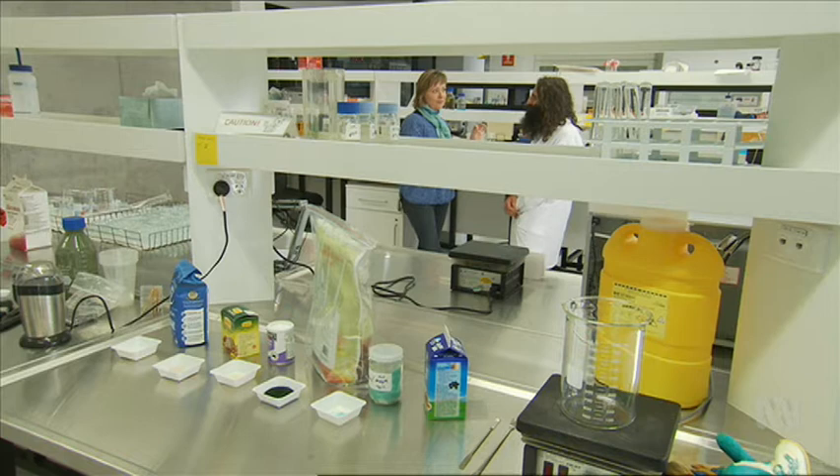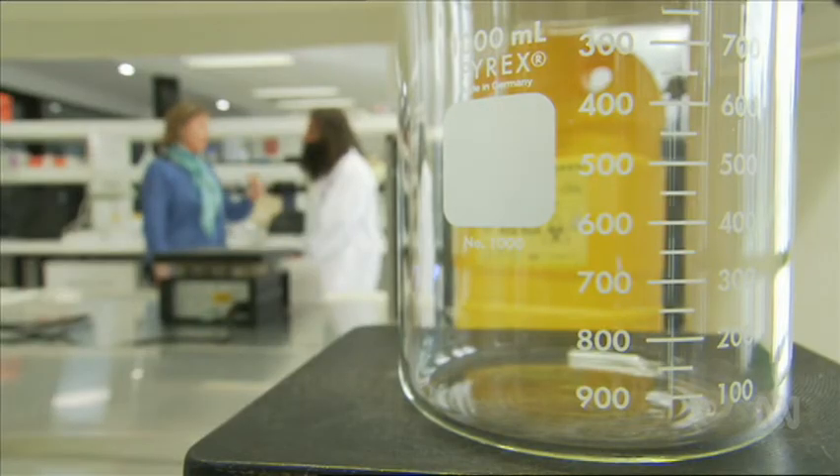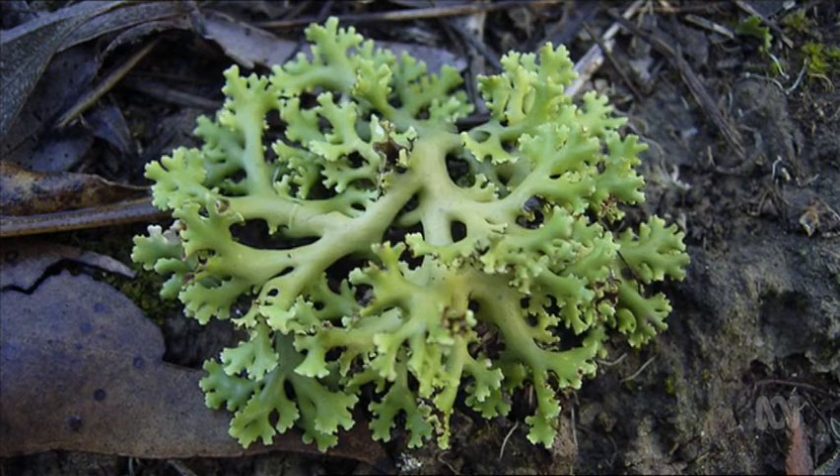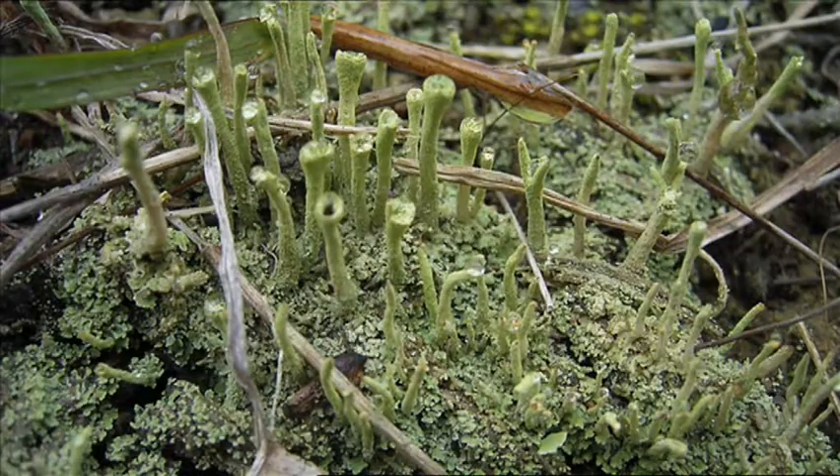I'm in the Plant Bank at the Australian Botanic Garden in South West Sydney with Dr Cathy Offord, and she's got a liking for lichen. Well, lichens aren't actually a plant, but they look like plants. It's a partnership between a fungus and an algae, and it's what scientists call a symbiosis — a mutually derived benefit from the partnership.